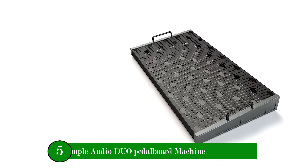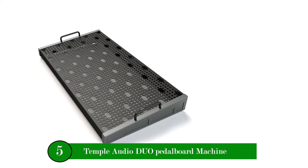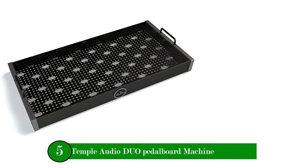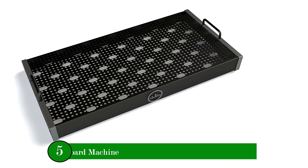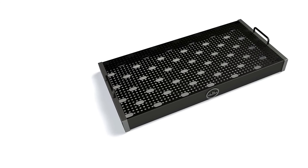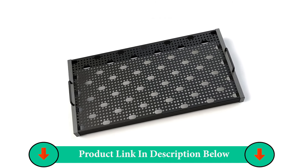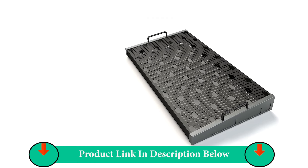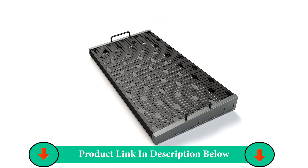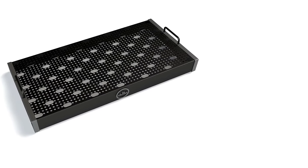Number Five Product: Temple Audio Duo Pedalboard Machine. Hands down an outstanding pedalboard — it feels sturdy and well-constructed. The selling point for this pedalboard is the quick-release plates that you can put on the bottom of your pedals, and also the extra modules you can add on. You can use Velcro; however, you defeat one of the big draws of this board.